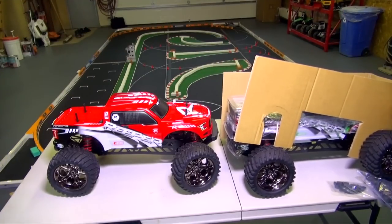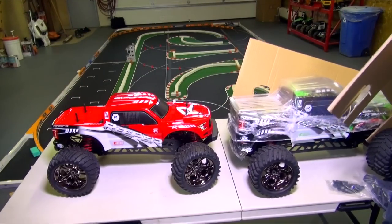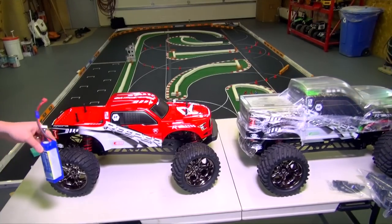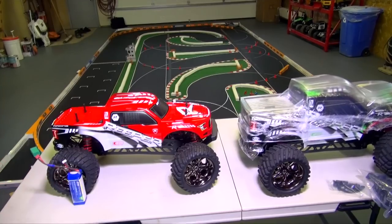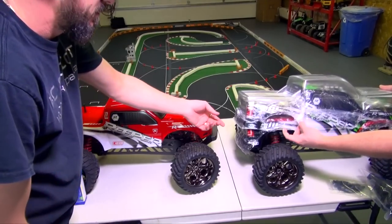Ta-da! Holy cow. I gotta give that some perspective somehow. How about a 6S LiPo battery — look at that! How the heck did they get this in there? There's a couple. Oh, there's a red one underneath.